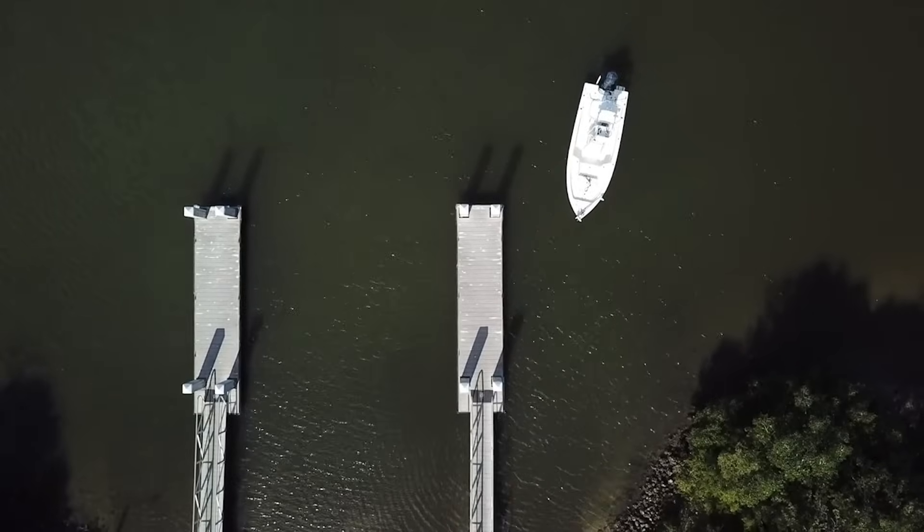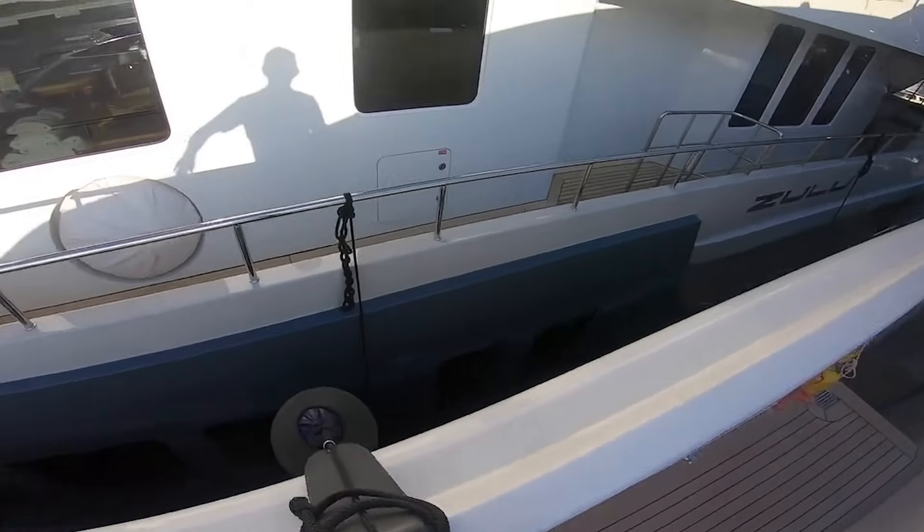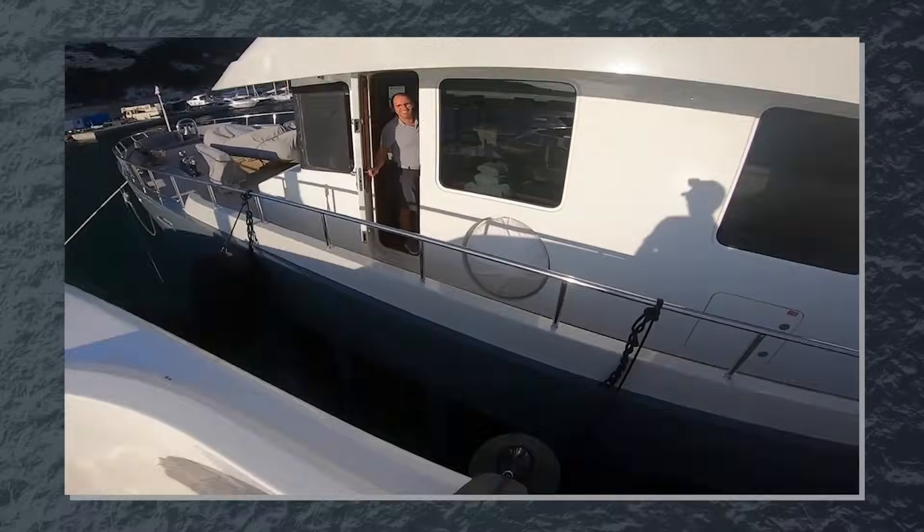Wind exerts pressure on your boat's superstructure — everything above the waterline. This creates windage that can push your boat sideways, affect steering, and complicate docking and anchoring.